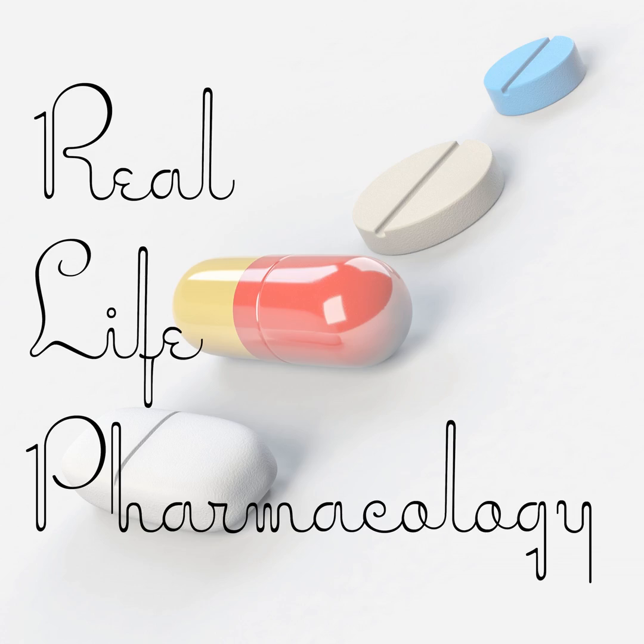Today I'm going to cover clonidine, but first, many of you asked how to reach out, so LinkedIn is probably a great way to do that. I'm on LinkedIn fairly regularly. You can also check out reallifepharmacology.com — there's a contact button where you can email me with questions, comments, or requests for future episodes or additional resources.